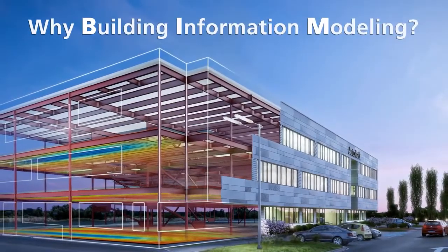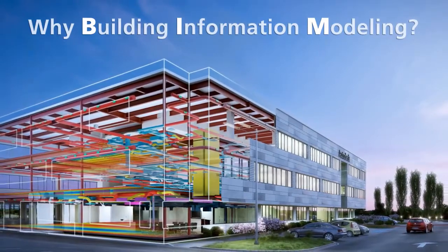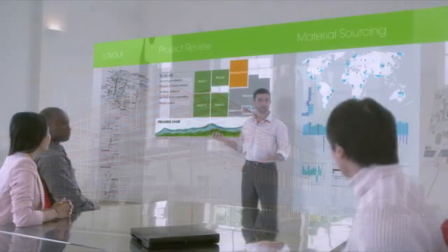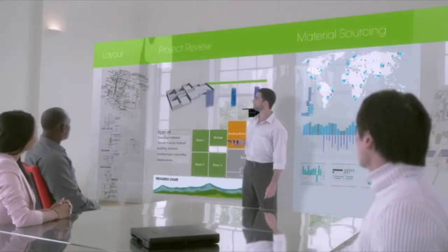Why Building Information Modeling, or BIM? Because it facilitates a better way of designing and building with intelligent models. This helps teams collaborate more effectively to deliver higher quality projects faster and for less money.